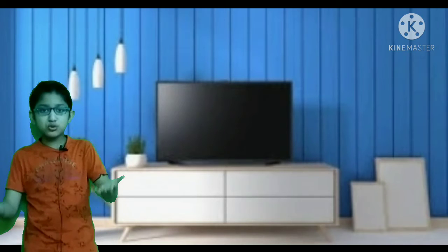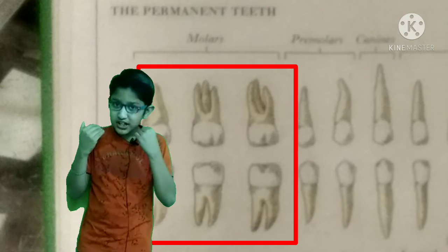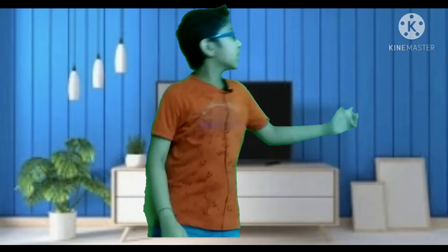When food is crushed by the pre-molars, then we have our molars. Friends, we grind the food and mix it with saliva, and then it goes into the stomach. Friends, if you want to know the whole process of eating, if you click the eye button you will get a video of our digestive system.